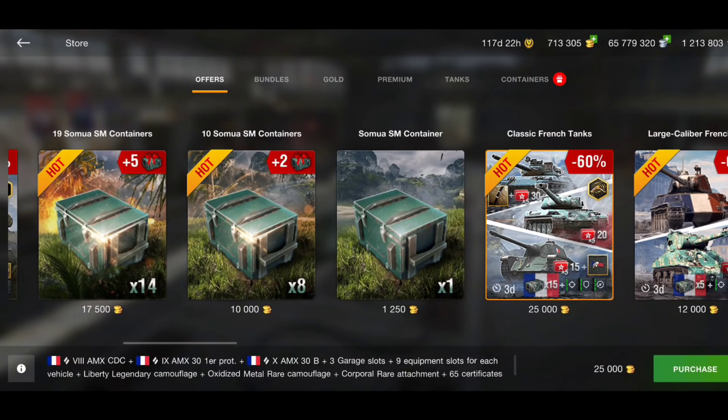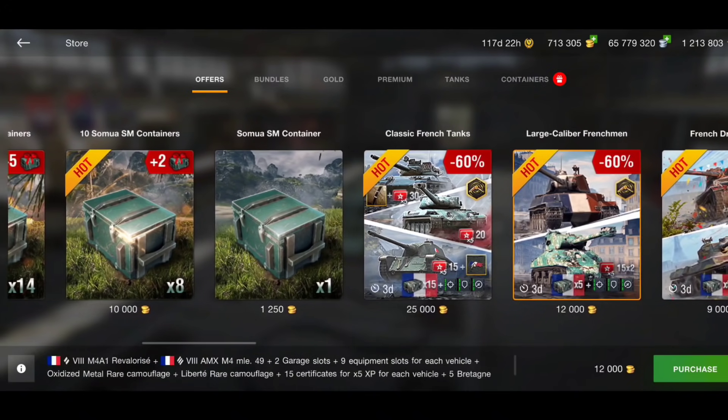You've also got some more Samoa crates, and then there are three tanks still here: the AMX CDC, the AMX 31er, and the AMX 30B. Pretty good price — you get 15 Britannia crates as well, and you'd only need 10 more crates to get the tank if you bought this bundle. A tier 8, tier 9, and a tier 10 for 25,000 gold — if you've got 25k gold sitting around and you have none of these tanks, this is a really really good bargain.